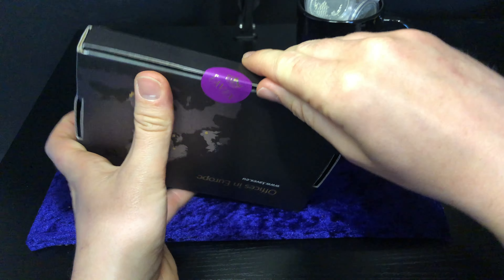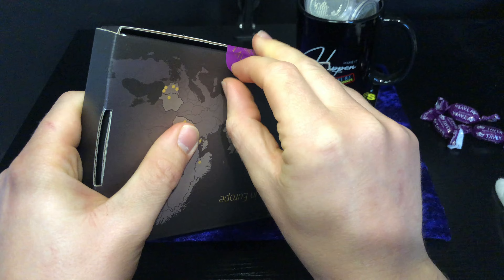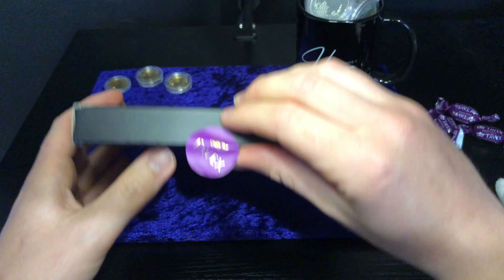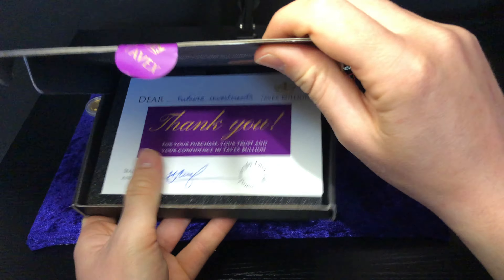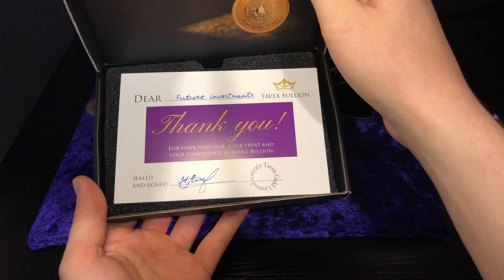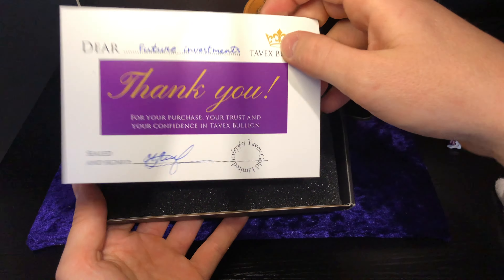Very very nice. I'm going to try and peel off the seal without damaging the box because I like to keep it all nice. Okay, here we go — let's unveil the beauty. 'Dear future investments, sealed and signed' — thank you very much from Tavex. Brilliant, love that as always, such a nice touch.